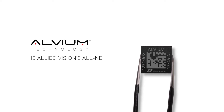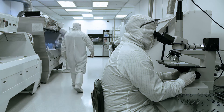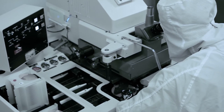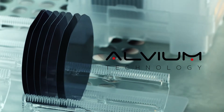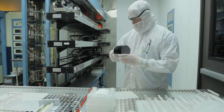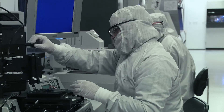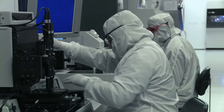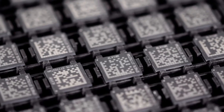Elvium is Allied Vision's all-new vision processing technology and the core of their new ONE platform. It is the combination of a unique system-on-a-chip designed for embedded, NPC-based computer vision and a comprehensive image processing library building on more than 25 years of experience in machine vision cameras. Elvium changes the game in digital image processing, because for the first time it is possible to build high-performance sophisticated cameras in a smaller package and at a lower cost than ever before.